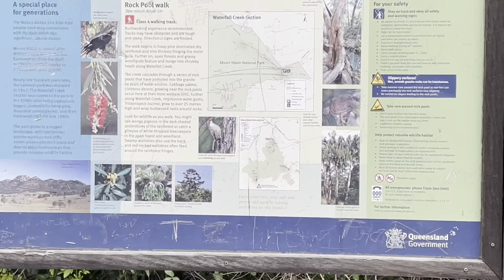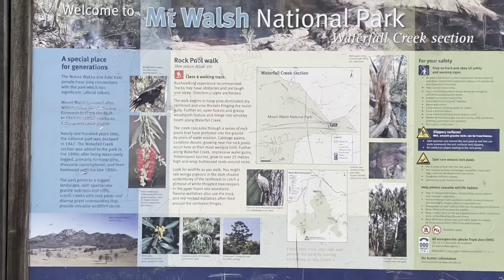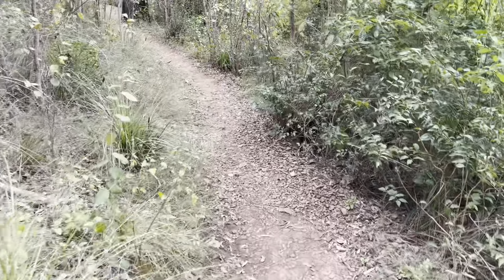Here we are already coming to the Utopia Falls parking lot. Utopia Falls is named after Utopia Creek, also known as Mount Walsh Creek.